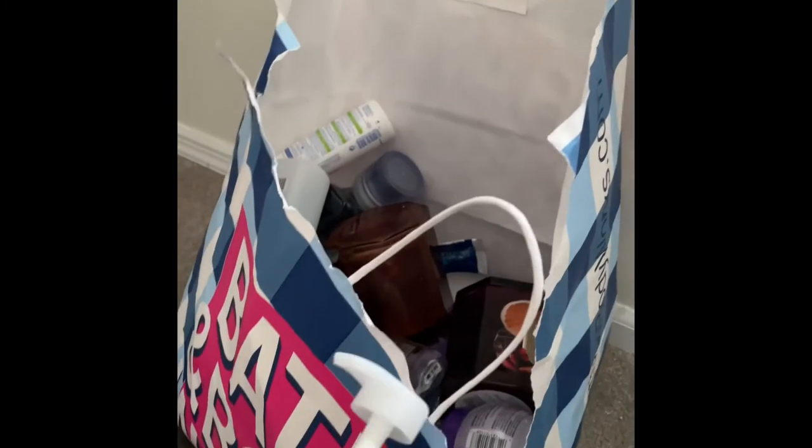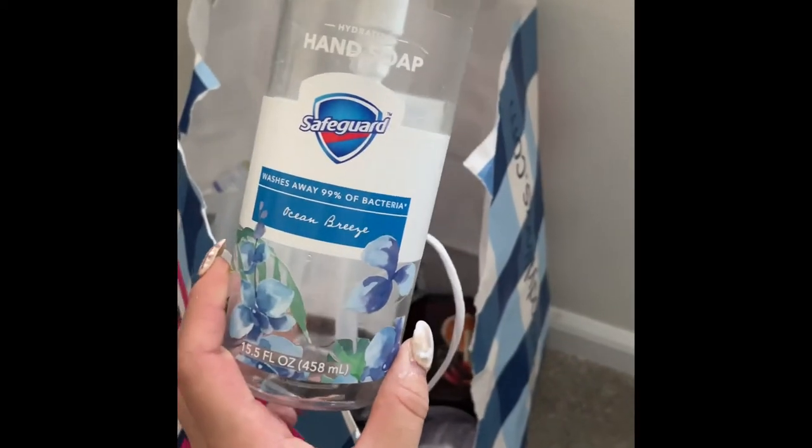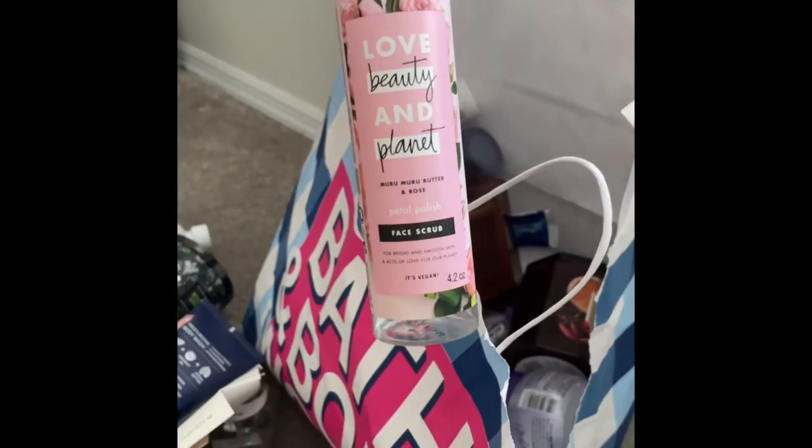I used up this hand soap in Ocean Breeze — I really liked the scent, but probably wouldn't repurchase. There are a lot more soaps I prefer over this one.